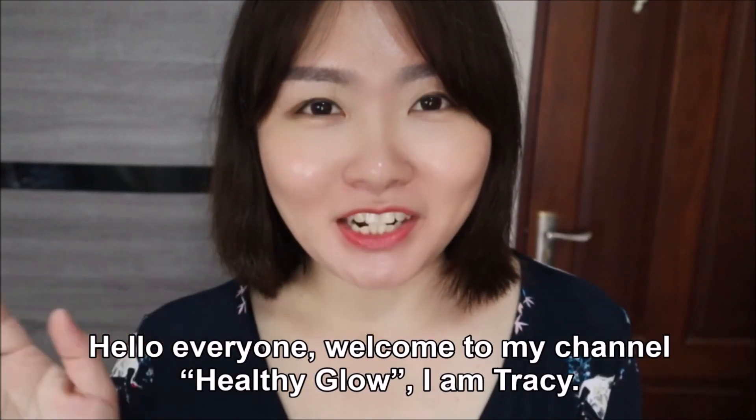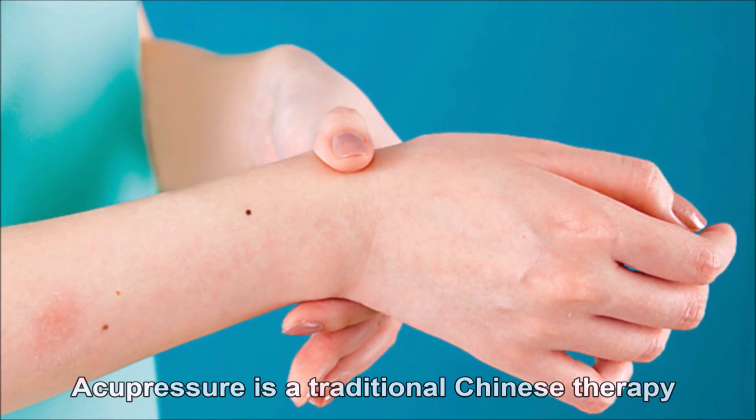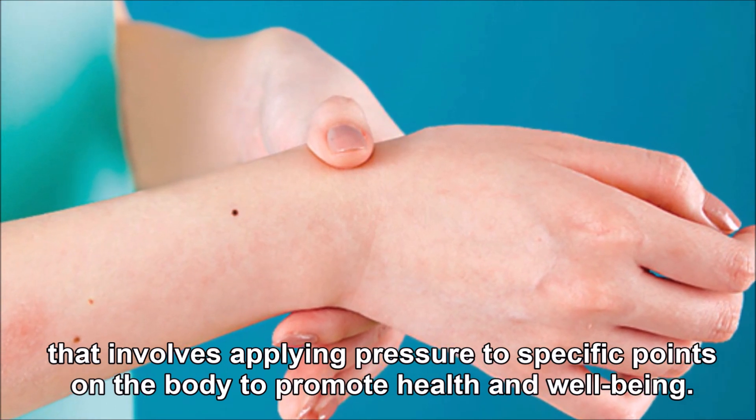Hello everyone, welcome to my channel Healthy Glow. I'm Tracy. Acupressure is a traditional Chinese therapy that involves applying pressure to specific points on the body to promote health and well-being.